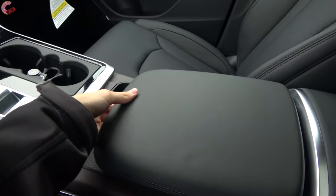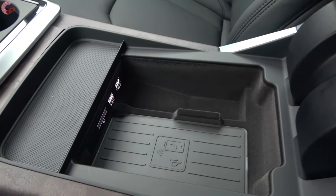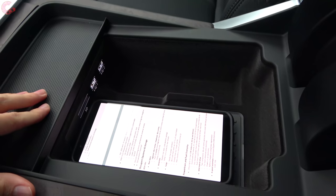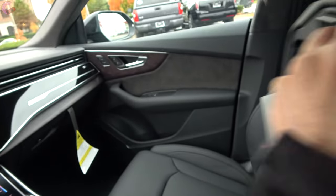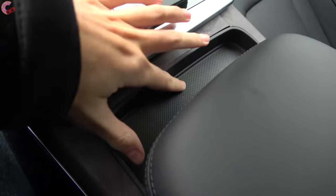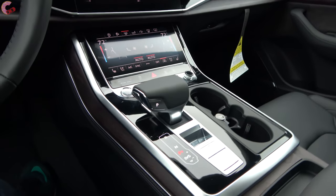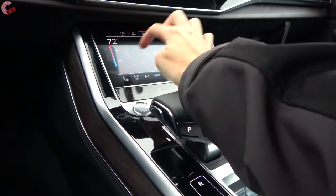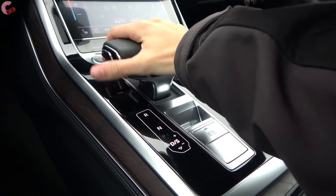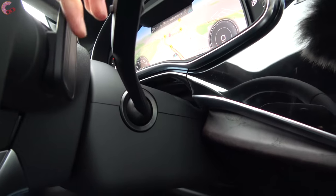Turning to the center console, it adjusts and slides — you can pull it up and there's a decent amount of storage. The main part is for your wireless phone charger, which comes on the Premium Plus and Prestige. If you don't have a compatible device, there are still two USB ports. Beyond that there's additional space, two cup holders, and a 12-volt outlet. Like all recent Audis, you have an electronic shifter that's flat on top. Pull back for drive, bump over to the right to shift manually, or use the paddle shifters. For reverse you move it up two notches.